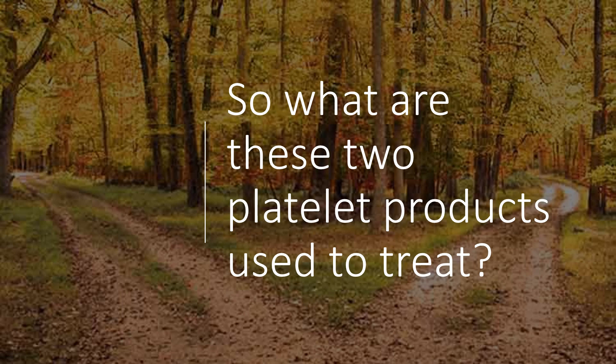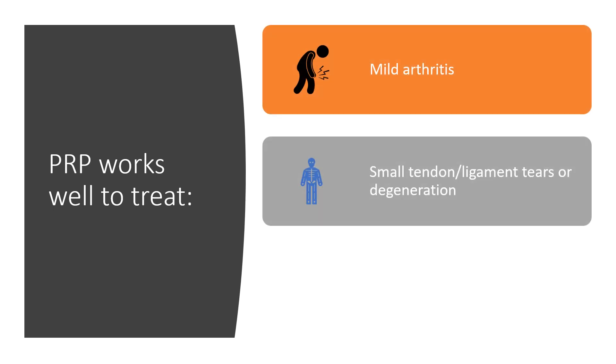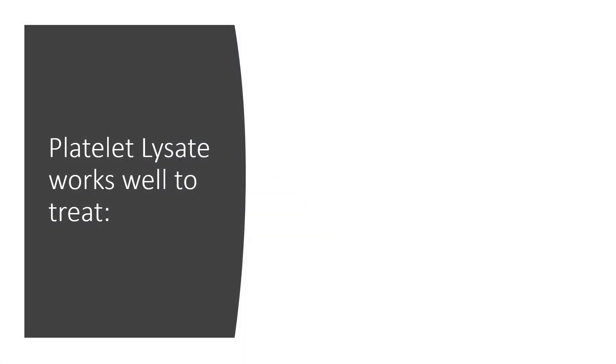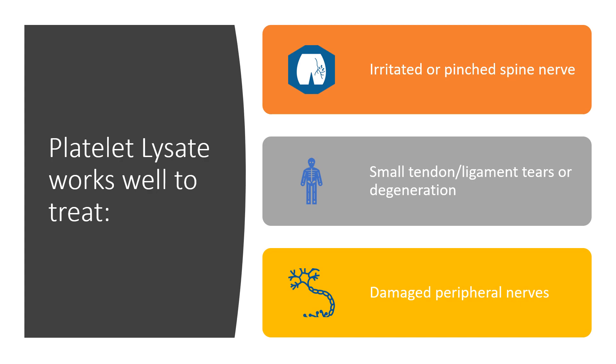So what are these two different platelet products used to treat? Well, PRP works really well to treat mild arthritis, small tendon ligament tears, or torn spinal discs. Whereas platelet lysate works well to treat irritated or pinched spinal nerves, small tendon ligament tears as well, and damaged peripheral nerves.